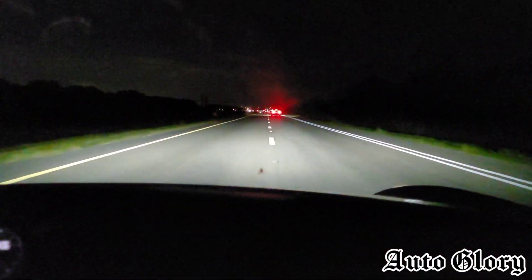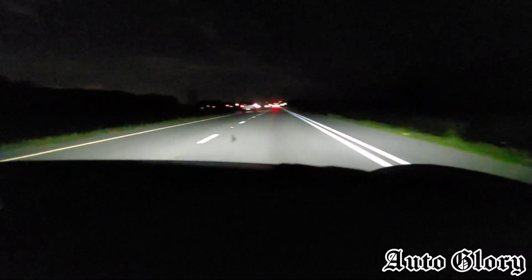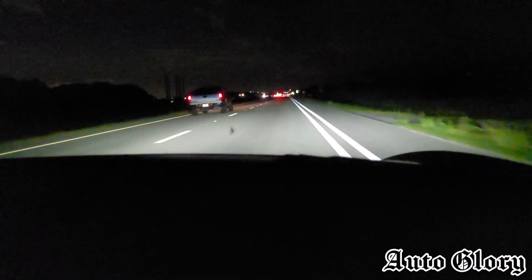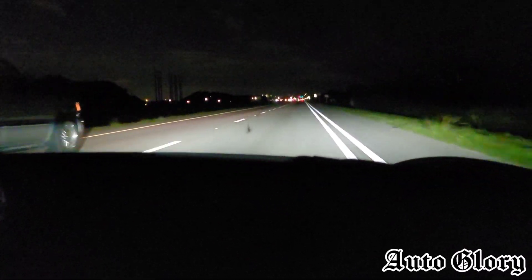These cars are about even, man. And these brakes are amazing, by the way — if you want to know, these Turbo S brakes are amazing, just in case you want to know that.